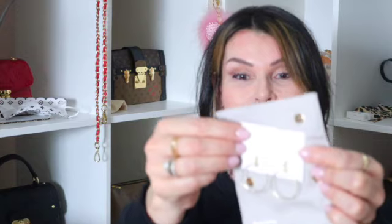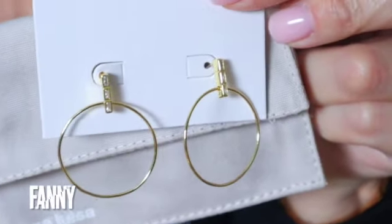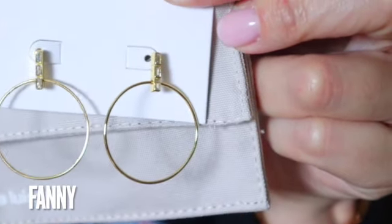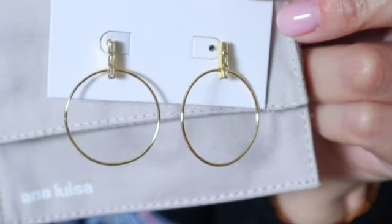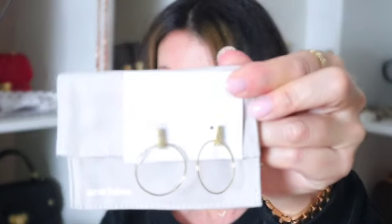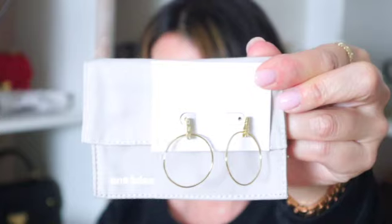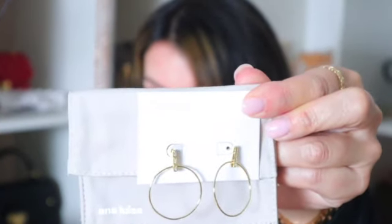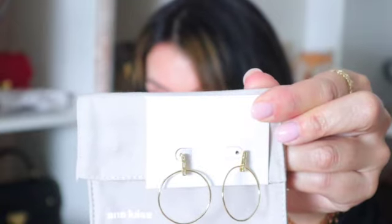The first one I picked is these earrings — I will show a close-up. The prices are starting from $39, ranging to higher-end pieces, so there is something for everyone.